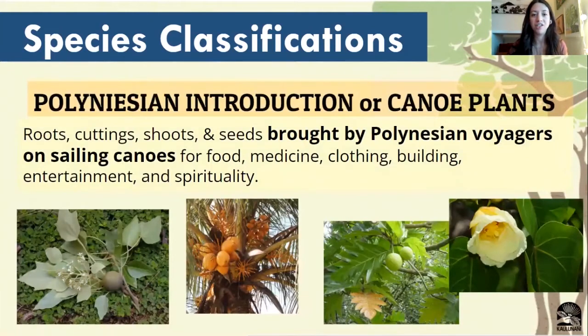We also have Polynesian introduced plants, or canoe plants. These are trees or plant material that was brought over by Polynesian voyagers to be used for food, medicine, clothing, building, or spiritual and cultural reasons. Those trees have taken up a great value within our culture as well.